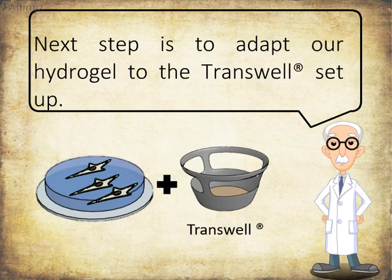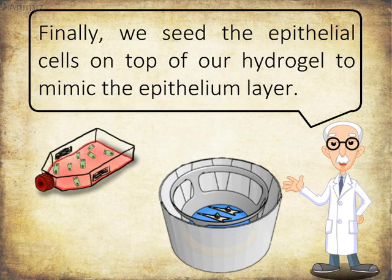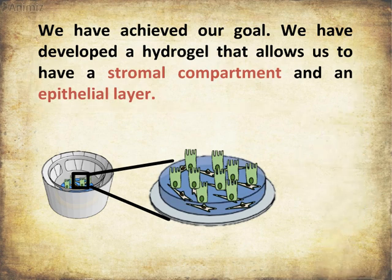The next step is to adapt our hydrogel to the transwell setup. To do that, we put an adhesive ring on the bottom of the transwell, then stick the hydrogel to it. Finally, we seed the epithelial cells on top of our hydrogel to mimic the epithelium layer. We have achieved our goal: a hydrogel that allows us to have a stromal compartment with an epithelial layer.